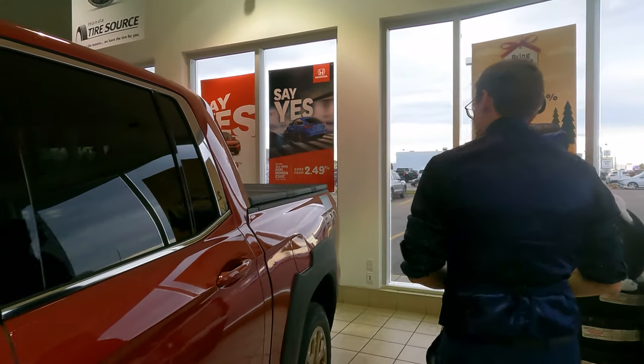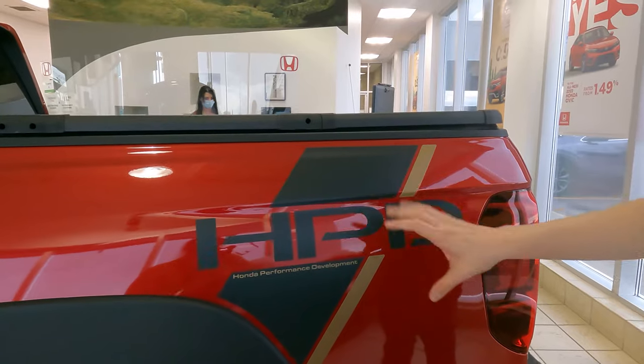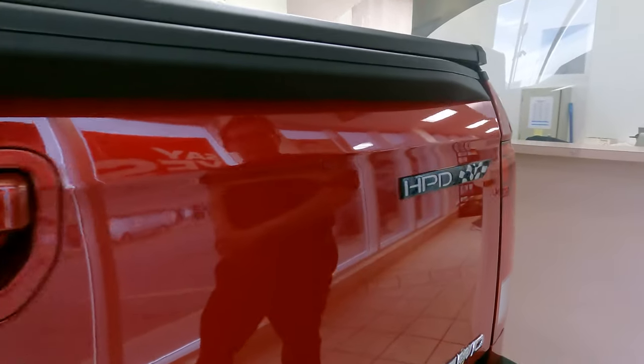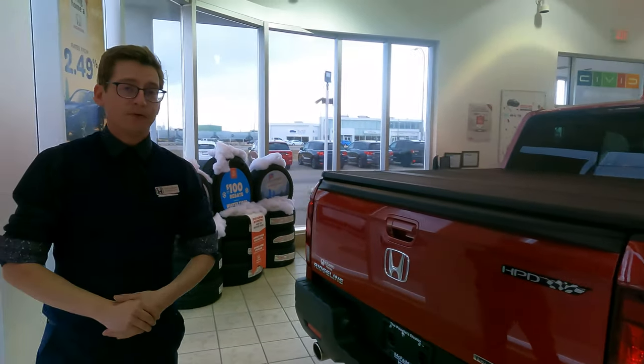If you follow me back here, you'll also see that we attached a tonneau cover to this vehicle. You can see the nice HPD stamps right here on either side of the box, and over here your HPD stamp. I just want to make it very clear that this is the only kit that is going to be available, and it can be yours.